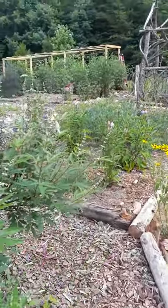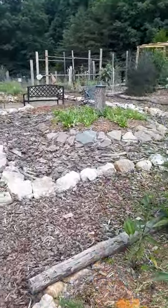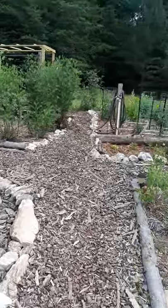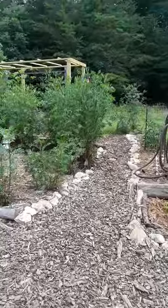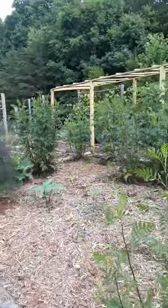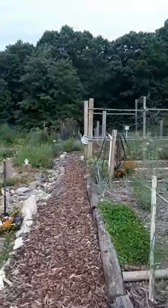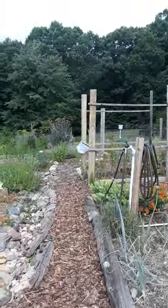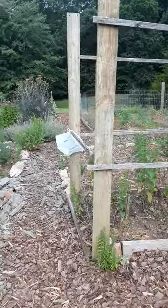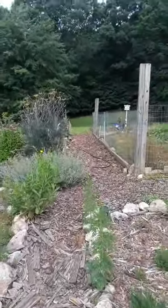Good morning everyone, it's late June in Virginia. Welcome to Earth's Treasures in my gardens. This morning I let the chamomile go a little bit too much for a week and I have been harvesting it. We're going to walk over here and I'm going to show you the chamomile growing along with my harvest so far this morning.